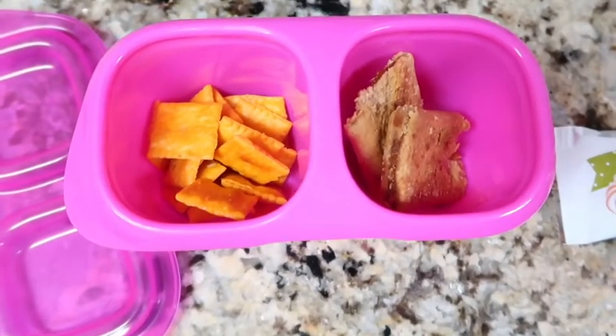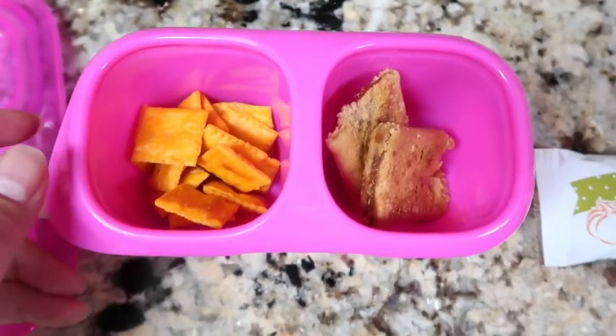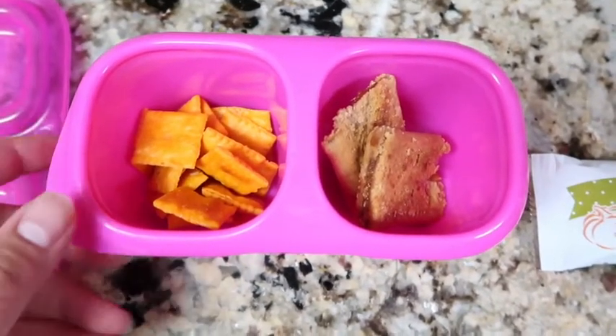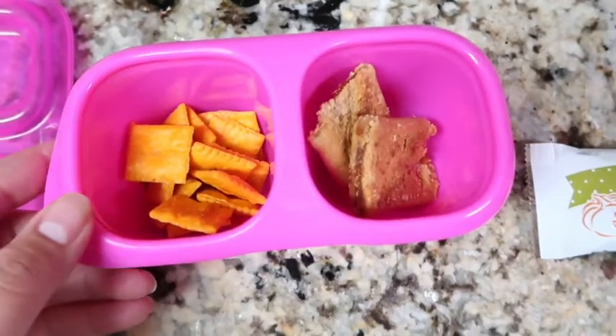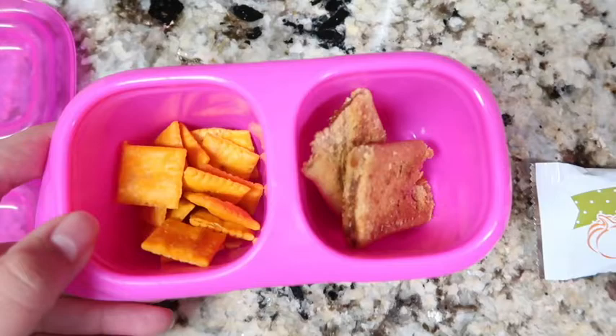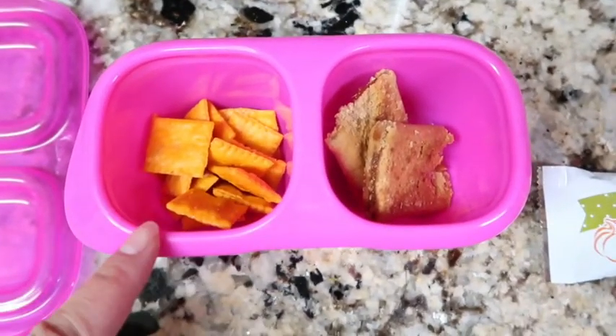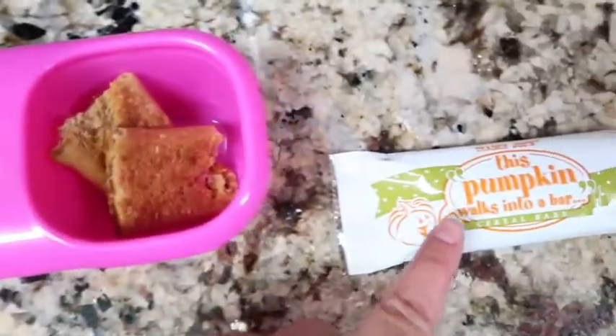Hi guys, good morning! Welcome back to another week of school lunches and snacks. Izzy actually has half day all week, so I'll just be packing her snacks and then try to show you what she has for lunch at home. For snacks today she requested Cheez-Its and a bar — she's having this pumpkin walks into a bar from Trader Joe's.